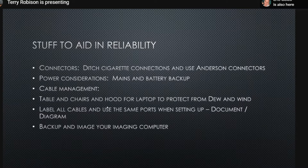Terry treats his imaging PC like a toaster — it does nothing except imaging, no web browsing. He backs up his imaging computers using imaging software so that if something fails he can restore to a previous known good state. He keeps several generations of backups for all his imaging computers. There is free software available for creating these PC images.